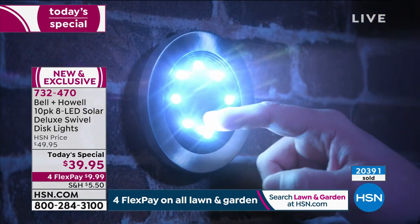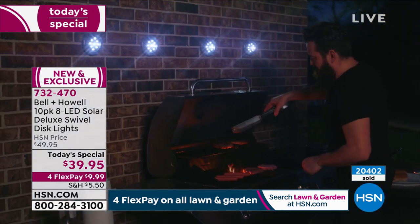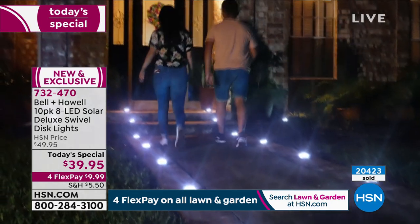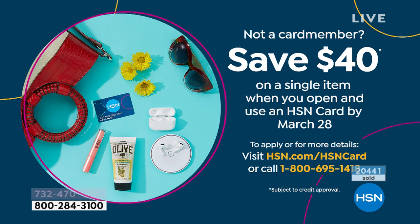They're going crazy. Use the app or go to hsn.com to order. If you get a brand new HSN credit card today, we're putting $40 in your account. You can take that $40 and use it on the today's special — you'd just pay a little bit of shipping and tax, probably $8 or $9 — and get these home to try them. Everybody wants them. They have been hugely successful.